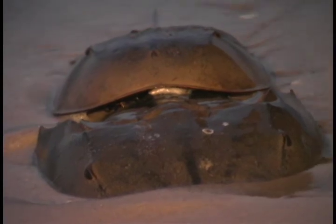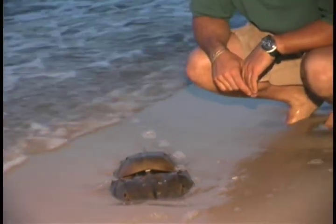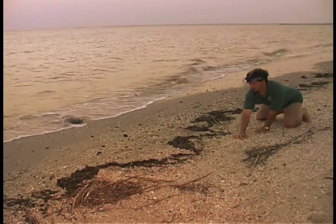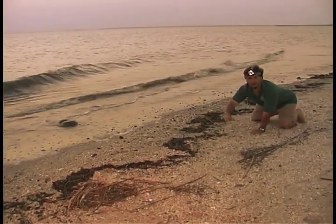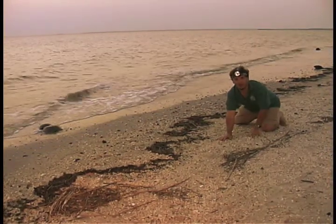You can see how the male is riding on the back of the female. This way he's right there when she deposits her eggs and he can fertilize them underneath both their shells. This mating pair is going to try to make it up the beach to about this level — you can see this line of debris left by the last highest tide. They're going to try to make it up to dry sand and lay their eggs.